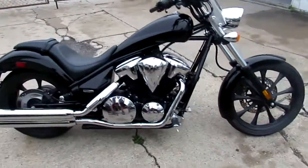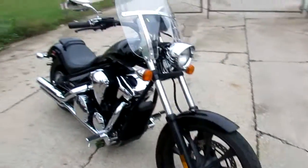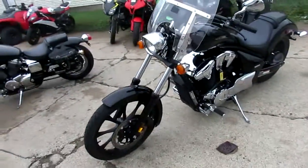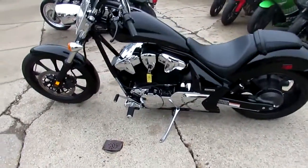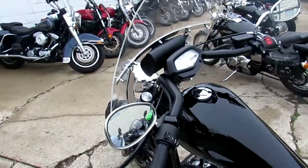This bike only has 1337 miles. It's a perfect 10 out of 10 as you guys can see in the video. This thing is flawless — the chrome shines like new, there's not a scratch, a dent, a ding. The paint is perfect. It's got the quick detachable windshield with the bag, and the black wheels look great on this Fury.